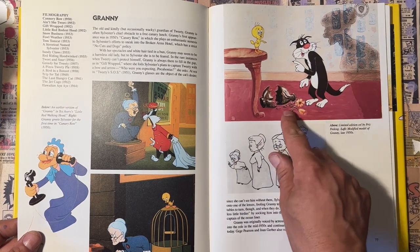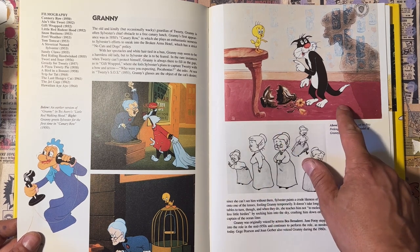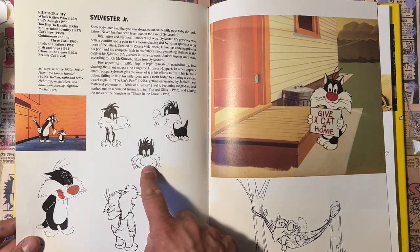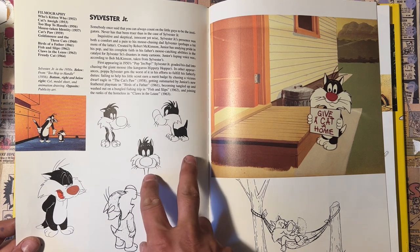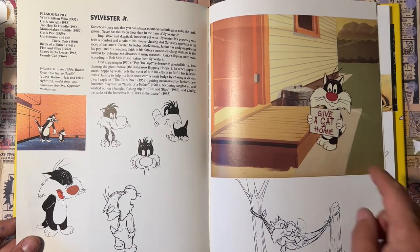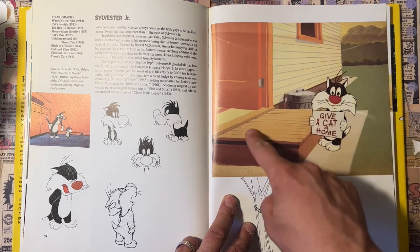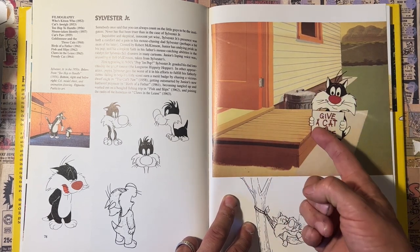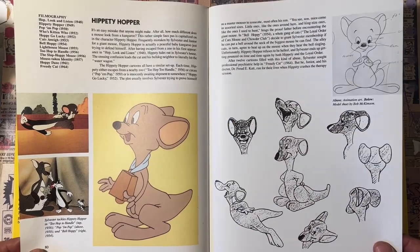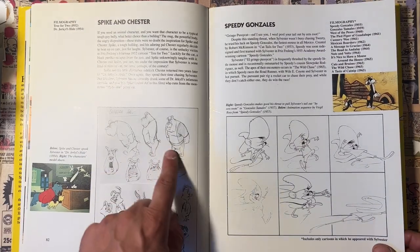Great screenshots here. This is more like a limited edition cell — I think they probably redid that background; it doesn't look like a production background. Some cool Granny art. Here's Sylvester's kitten — I forgot his name. Look at that — it's a classic cartoon background of the door and the stoop and the character. Spumco used it, Woody Woodpecker — if you want to do a classic cartoon, do this scene. 'Hippity Hopper' — another great one with the kangaroo.